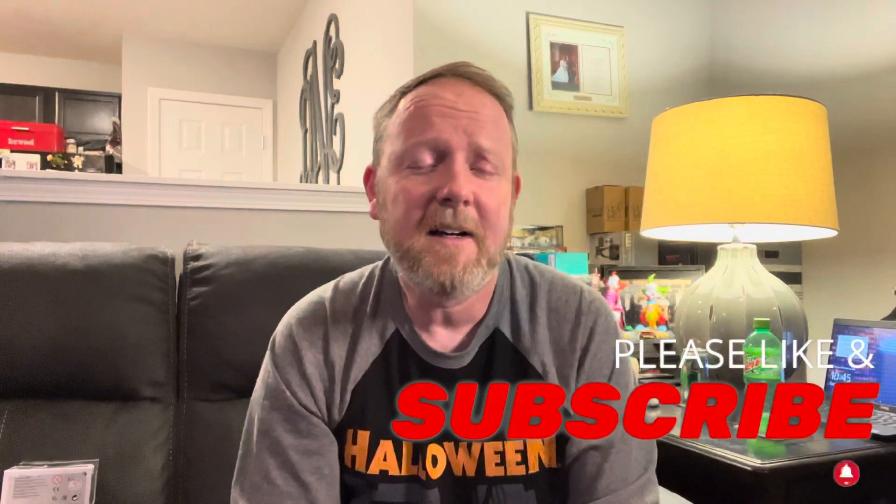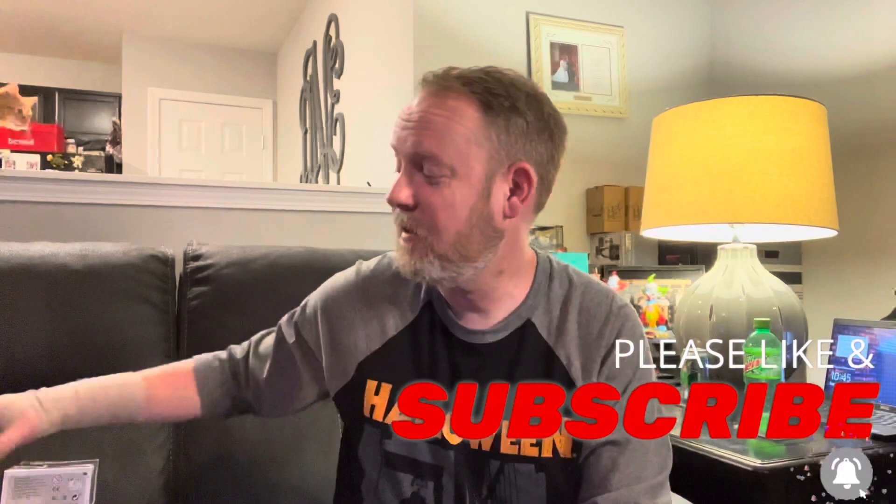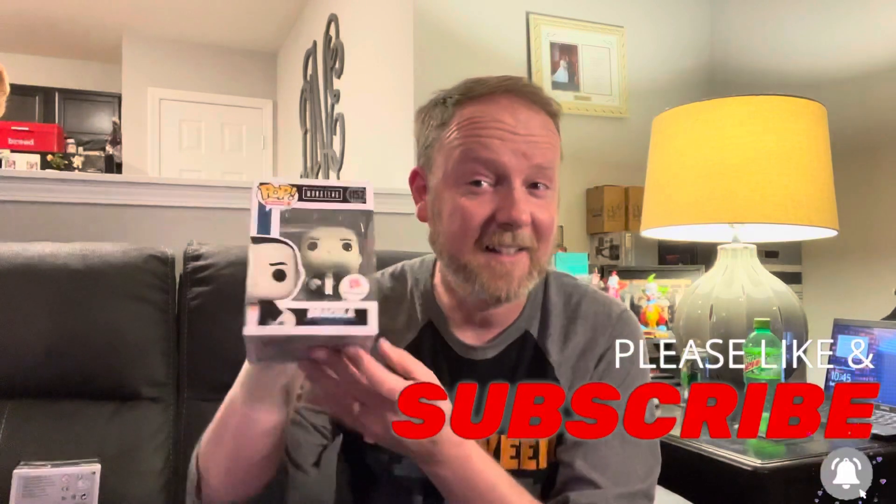Hey everybody, it's David. Welcome back to the channel. If you're new here, I do invite you to please subscribe. I collect horror items from records and movies to figures, like this one. So stick around.